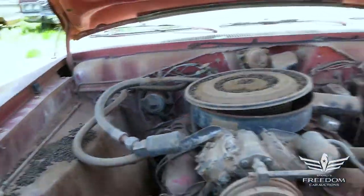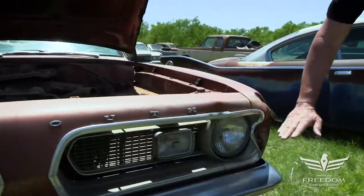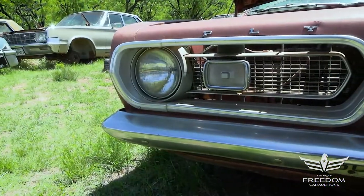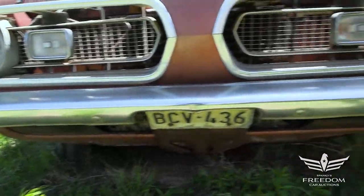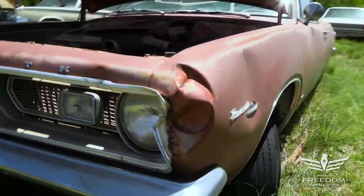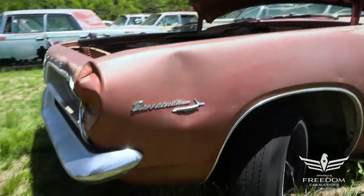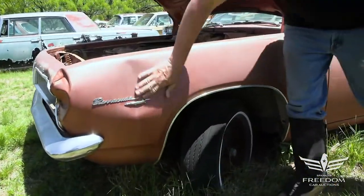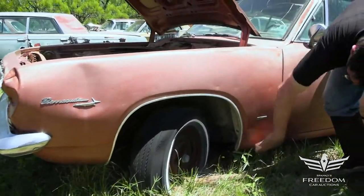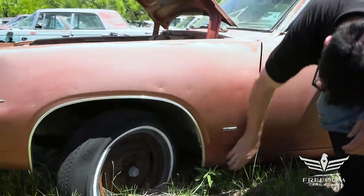The grille is quite nice, with the exception of this side — it's been bonked, probably back in 1972, who knows — but again, just a dent. Front bumper is in beautiful condition. Front valance is pretty decent too. Moving down the driver's side of the car with our magnet to make sure things are as good as they look. A little dent there, no big deal. Rust-free, solid metal all the way down. Beautiful. Magnet sticks like crazy.